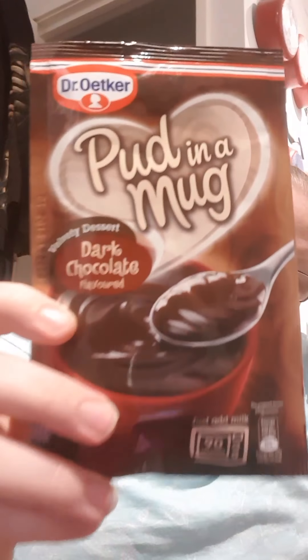Then I got three of these - they were three for a pound and they are the Dr. Oka put in a mug dark chocolate flavour velvety dessert. So I got these to put in just a few friends' boxes.